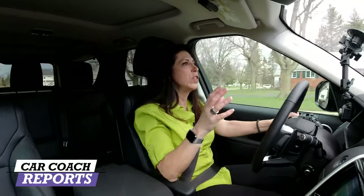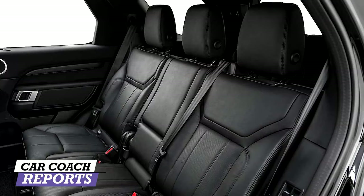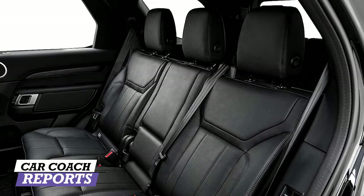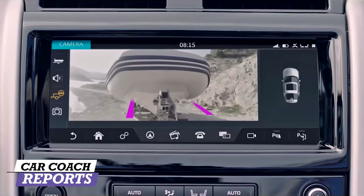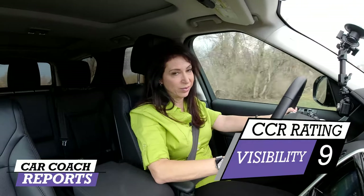When driving a large SUV, visibility is a key concern. Out the front there's a great big windshield; on the sides the sills are low, which is much appreciated. Out the back, headrests can be a problem — but they've solved that here. You press a button and all three rear headrests go completely flat, giving you full visibility. There are some blind spots because this is a good-size vehicle that can haul seven people. For visibility, I gave it a 9.